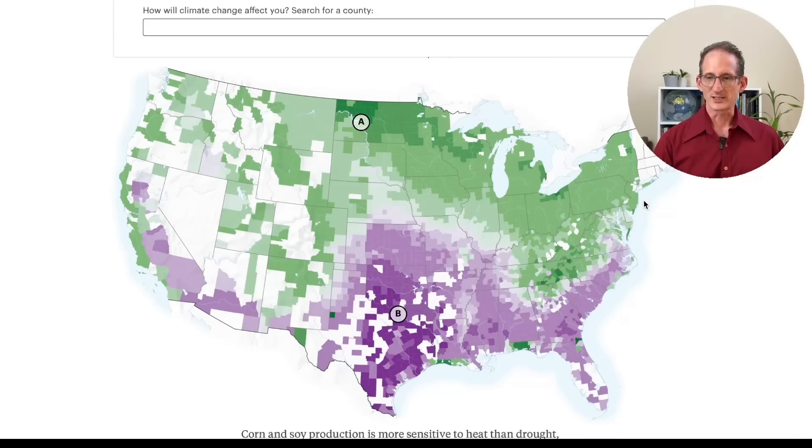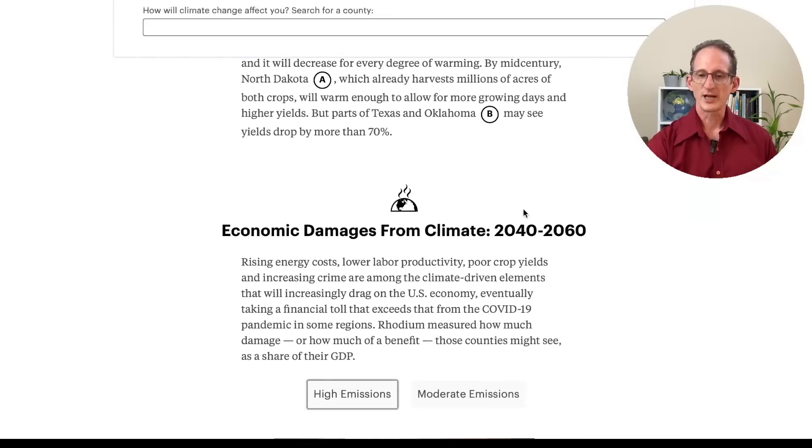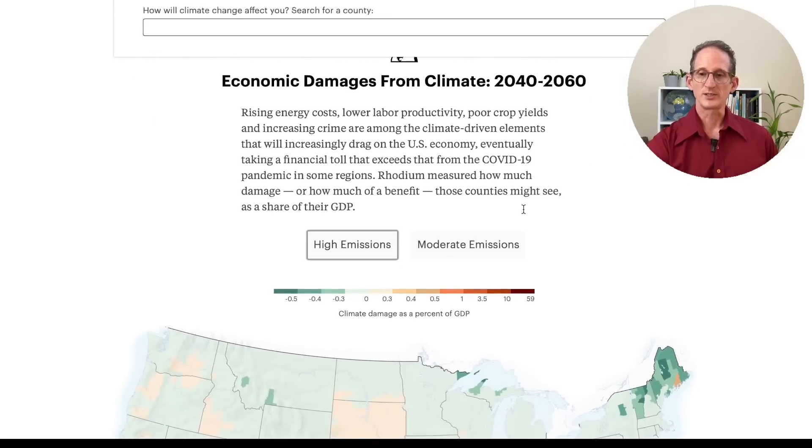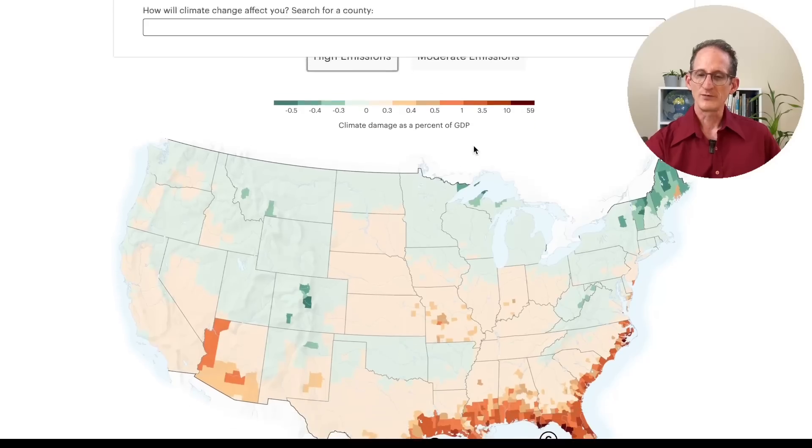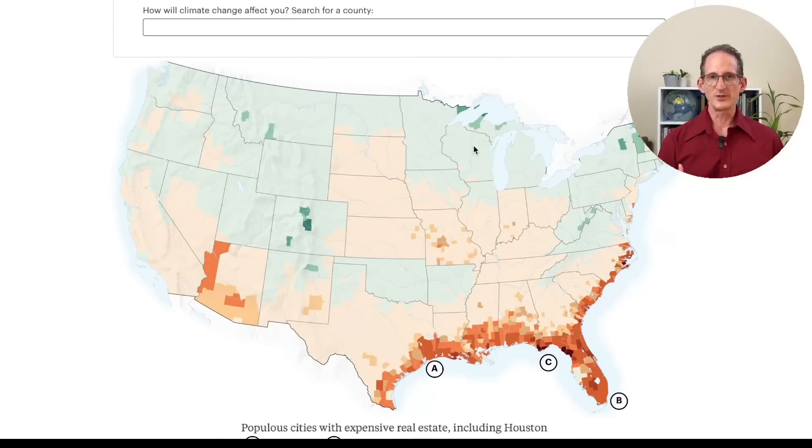In this plot, the purple areas, mainly in Texas and the entire southeast coast, and a few parts of California and Arizona, will see substantial crop losses — it just gets too hot for most crops. But in the north, especially in the upper Midwest and in the Great Lakes states, the temperatures at least get better for crops. When they add up the rising energy costs, lower labor productivity, poor crop yields, and increasing crime, a lot of areas lose economically. But because of the increased ability to grow grain crops in the north, some regions benefit.